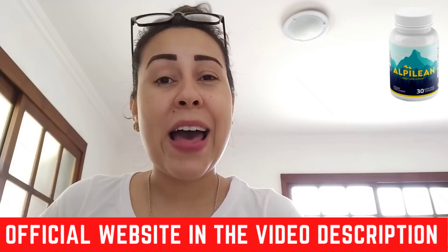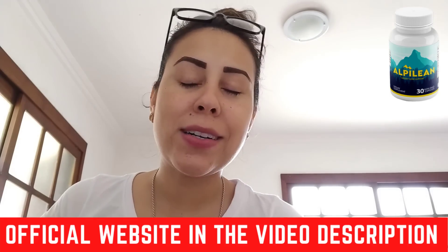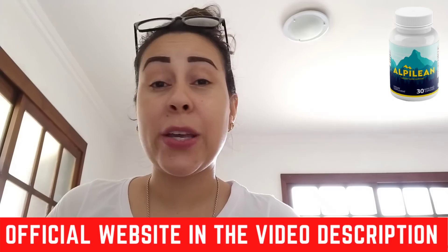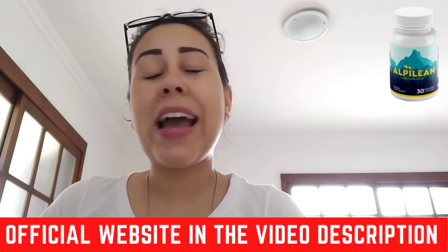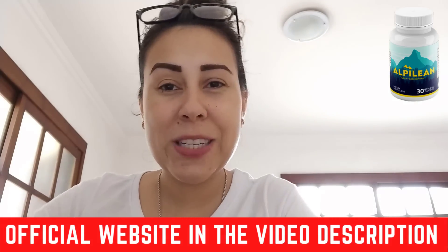That is what I wanted to talk to you about. I hope I made it more clear to you what the Alpilene is, how it works, and so much more. If you want to know more about it or make your very own purchase, the official website is just here waiting for you. I hope you guys have a great day, a great week, and I'll see you guys around. Bye!